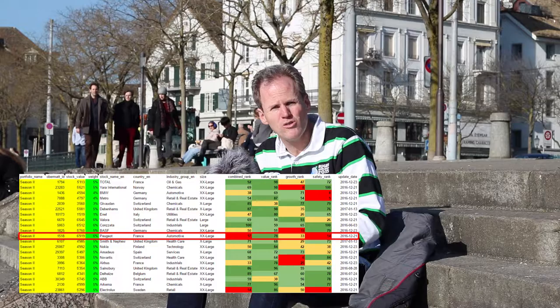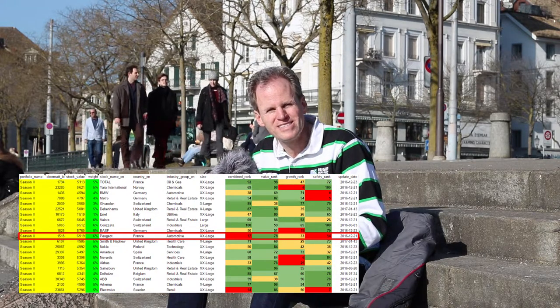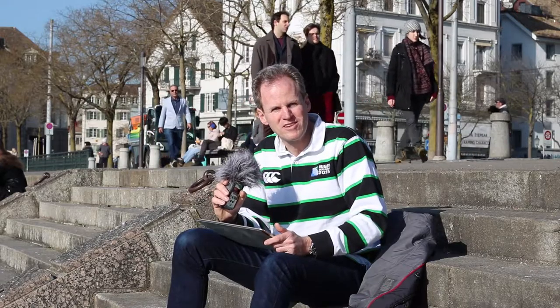What we can see here is that Peugeot has actually quite a bad rank now. It has quite a low value, quite a low combined rank, but surprise surprise — it has increased the most in value. This is something we would expect: companies that perform well get more expensive.